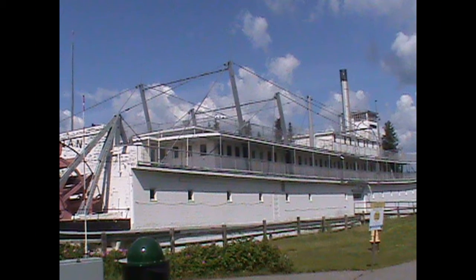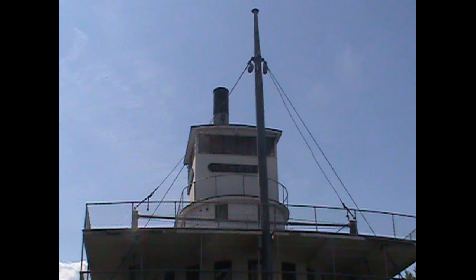Right here is the SS Nenana. It is a five-deck stern-wheel paddle ship. It was built and fabricated in Seattle but actually put together in Nenana, Alaska, and then launched in May 1933.